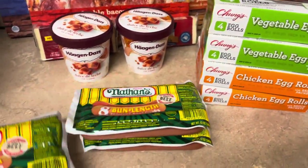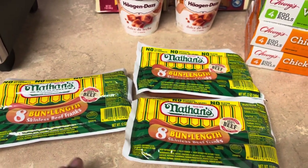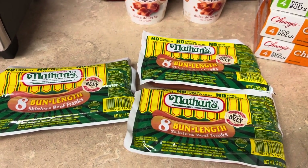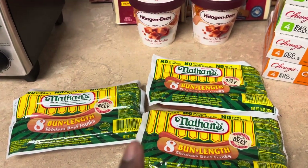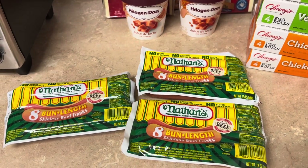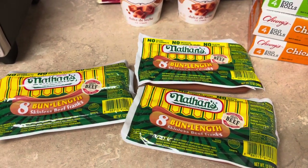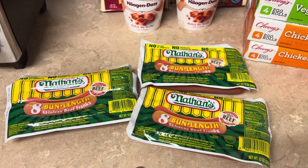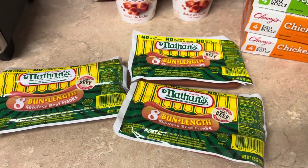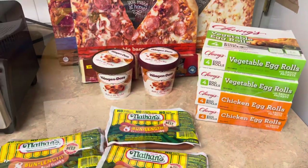I got three of these bun-length beef franks — I decided to get the bun length because they're a little longer and you still get eight hot dogs. My husband used to only eat Nathan's beef franks, but now he's really liking the Applegate hot dogs. These were on sale for three dollars and 47 cents each, which might not sound like a great deal, but they're normally four or five dollars a pack, so at $3.47 I grabbed three.